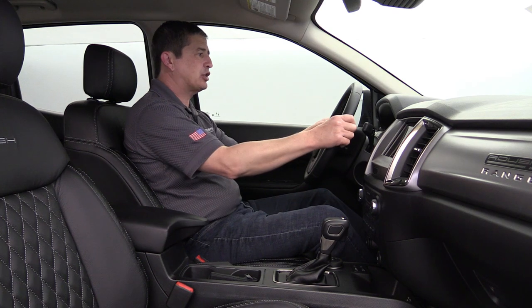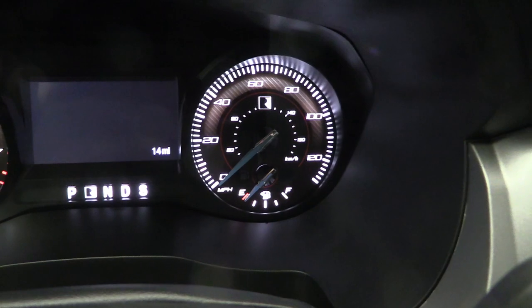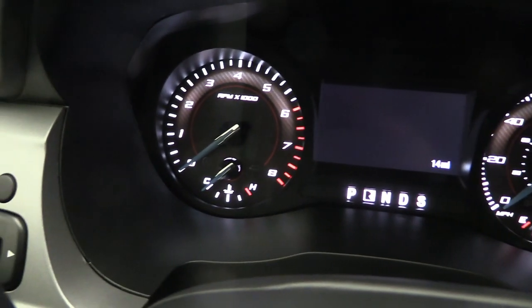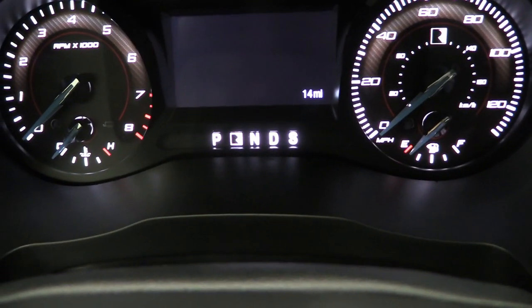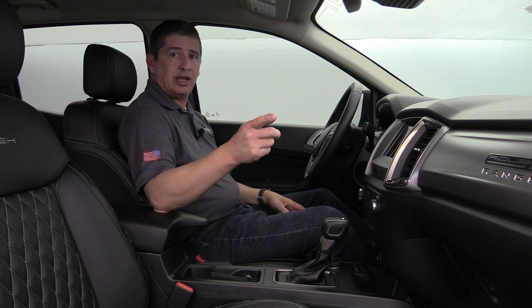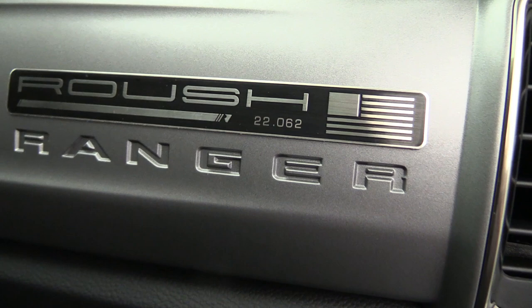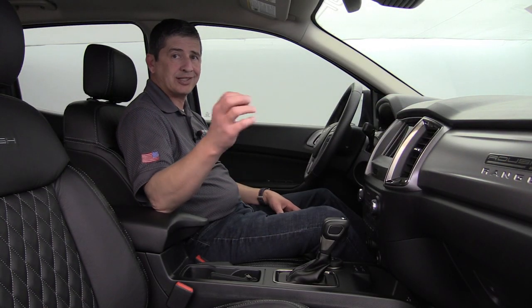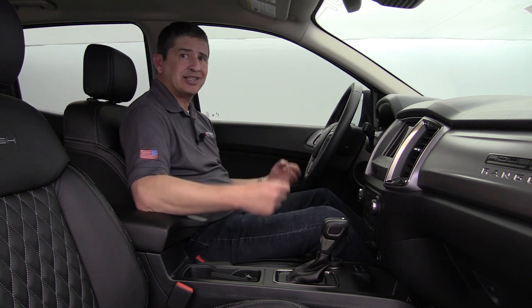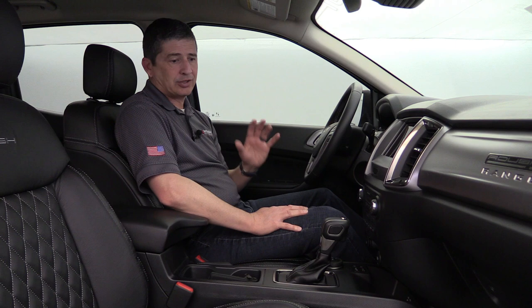The gauge cluster is upgraded just like they do in the F-150 XLTs — it has the Roush R on the speedometer, and the tachometer has the same red and silver theme. Great finish to the gauge cluster. The serialized dash badge is really sharp — this is number 62 in the 2022 model year run, showing you how exclusive it is with only so many being built.